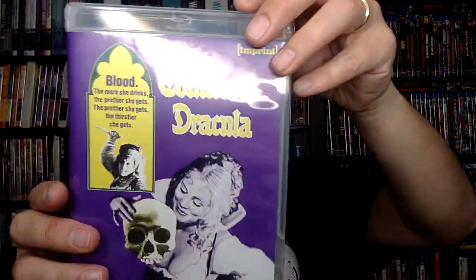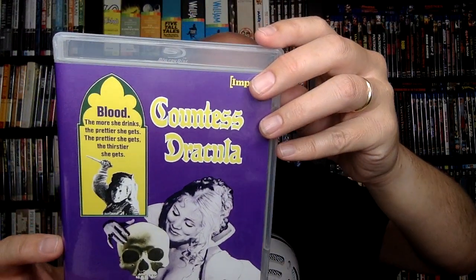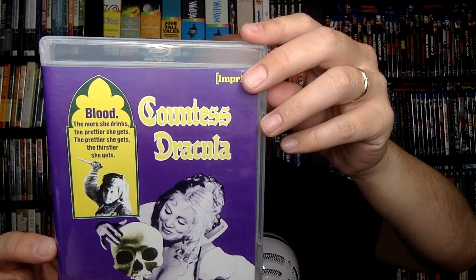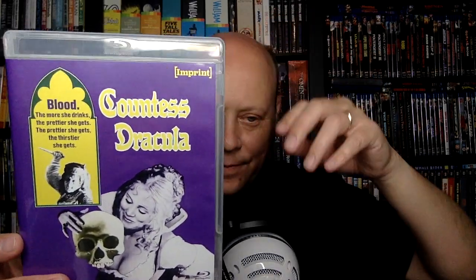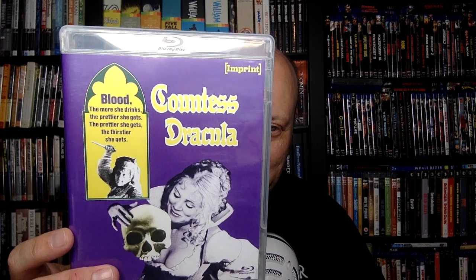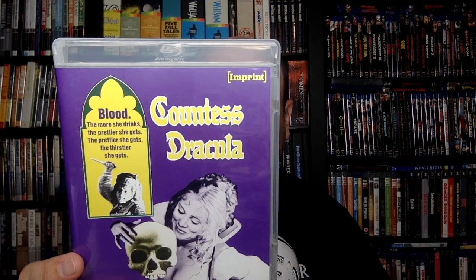Last in this set: Countess Dracula, also from 1971. The back says: 'An embittered, widowed Countess discovers the secret of youth, but its short-term effects lead her on a killing spree for the prime ingredient — blood.' So this is a woman who basically is a vampire: the more she drinks, the prettier she gets; the prettier she gets, the thirstier she gets. So you know how this is going to go.